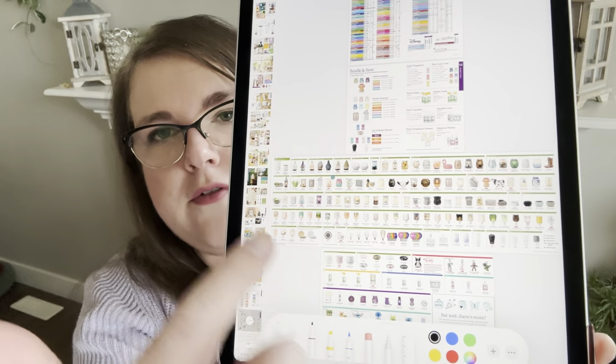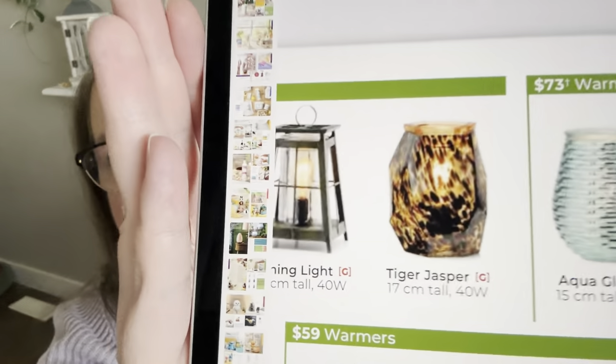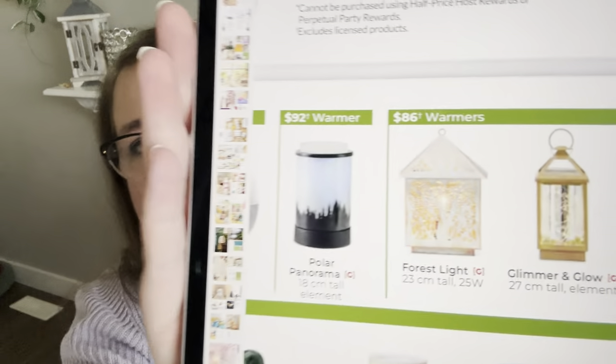At the very back of the catalog there's a long fold-out — three or four pages — showing all available warmers prettily displayed. Check this carefully because there are warmers here that don't appear in the main catalog pages, like Polar Panorama, Tiger Jasper (a 40-watt warmer), Glimmer and Glow. So check your back pages because you'll see many warmers you might have missed or that weren't featured in the main sections.